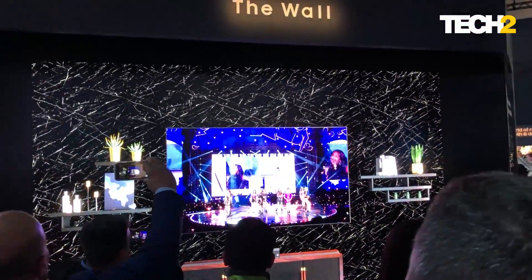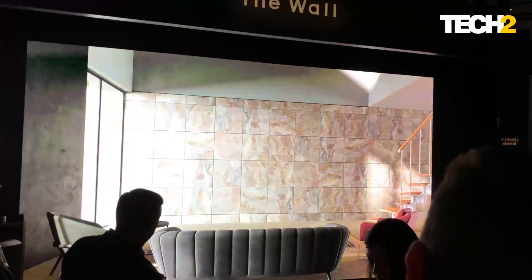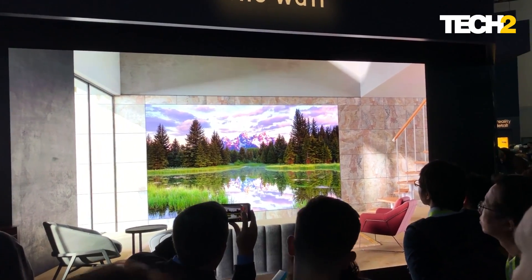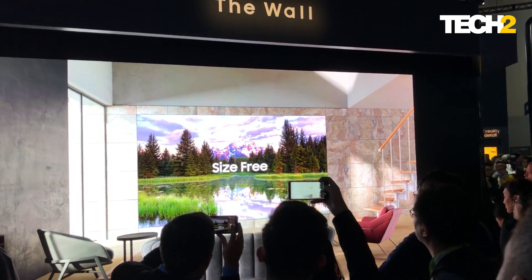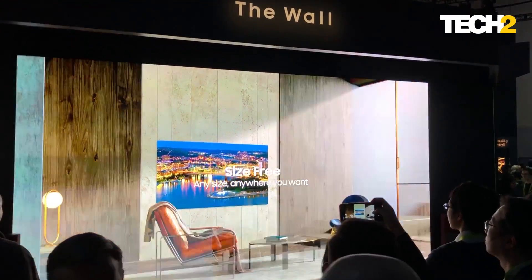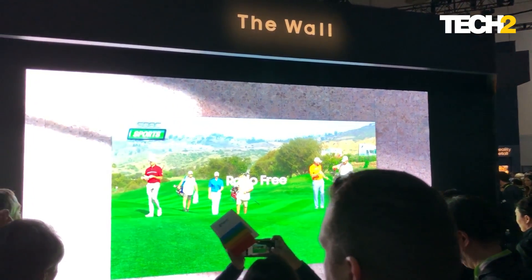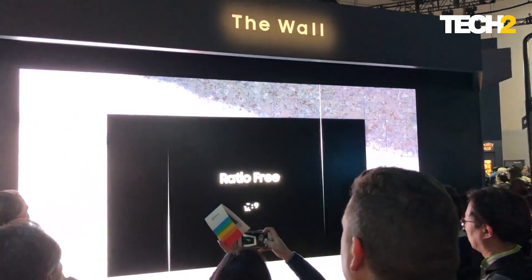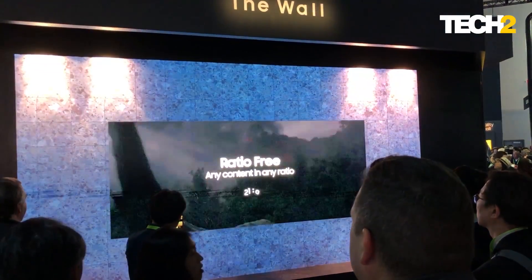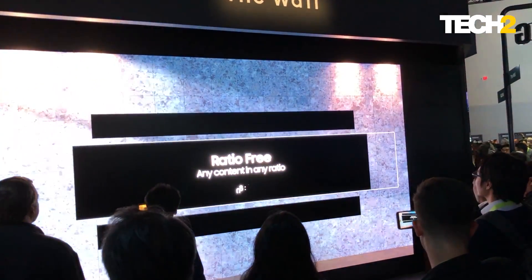Samsung says you can actually adjust the size of the micro LED display according to your preference. The size is not fixed — you can change it to whatever size you want, and the resolution of the video will not drop; it'll still be as sharp no matter what size you select. We don't know how many modules actually make up this 219-inch diagonal display, but it's clearly one impressive installation.